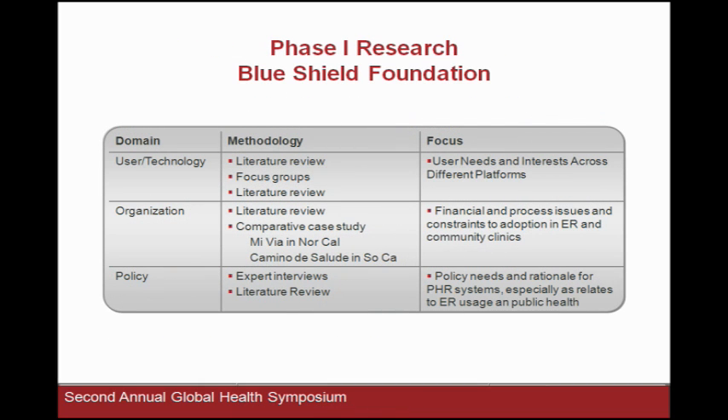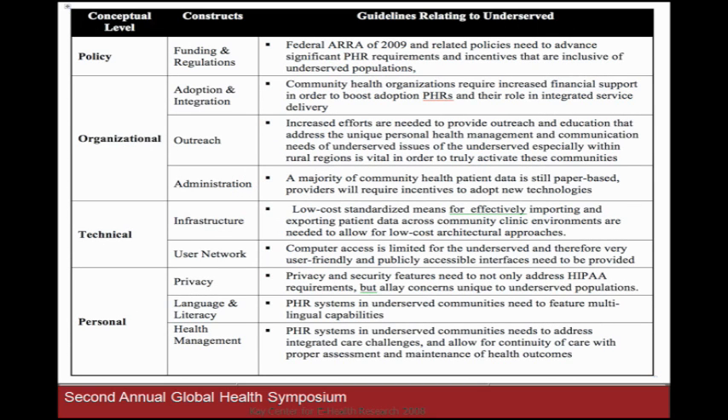We started this research to look at how personal health records can assist underserved populations. We wanted to figure out the landscape and then design something. A third objective was to commercialize what we came up with. We got funding from the Blue Shield Foundation to do interviews, focus groups, and field studies. We went to the MEDIA program — a migrant farm worker area of Northern California — and the Camino de Salud program at County USC Hospital. One key finding: there's no simple solution. You need supporting policy that facilitates use of personal health records within community health centers — not fully covered even in healthcare reform or the HITECH Act.